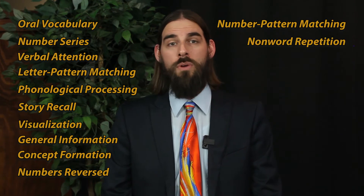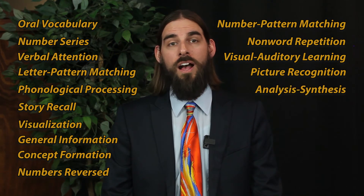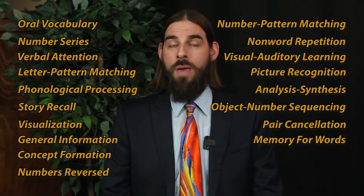The Extended Battery includes number pattern matching, non-word repetition, visual auditory learning, picture recognition, analysis synthesis, object number sequencing, pair cancellation, and memory for words.